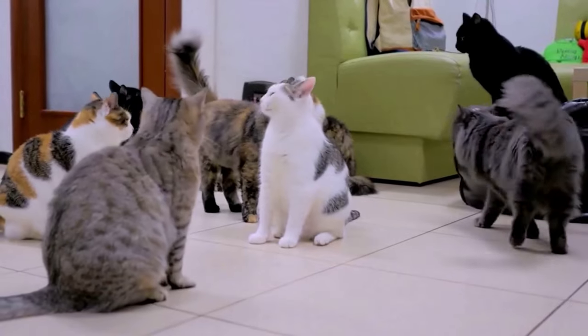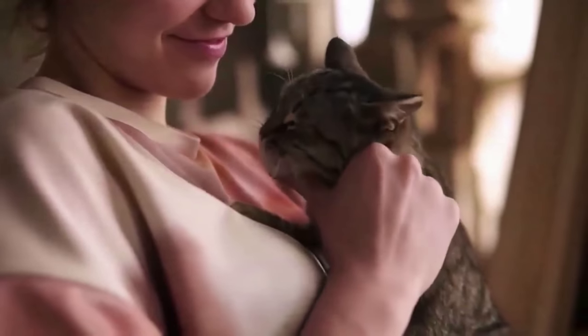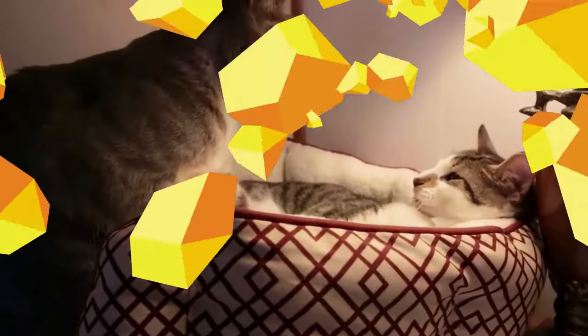So when your cat greets you with a raised, quivering tail, they're not just acknowledging your presence — they're expressing joy and excitement. And cats don't just do this for anyone; they save the special tail quiver only for the people they truly trust.